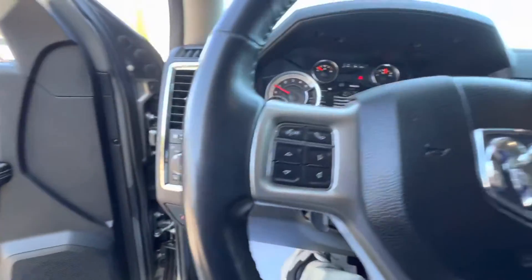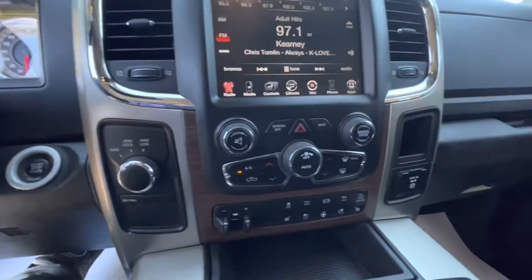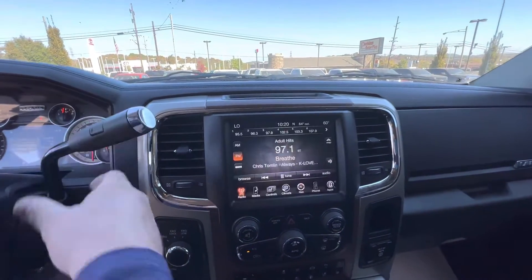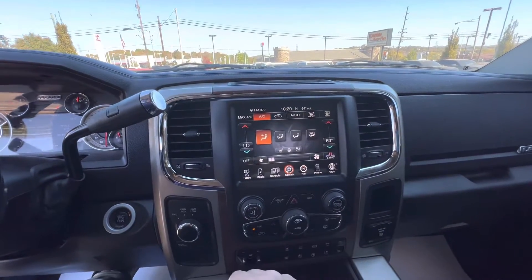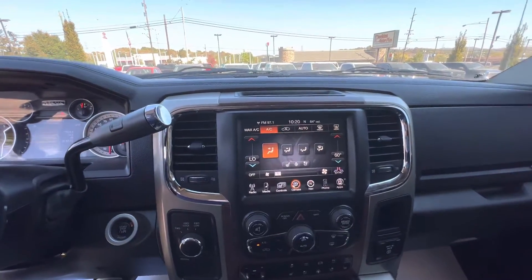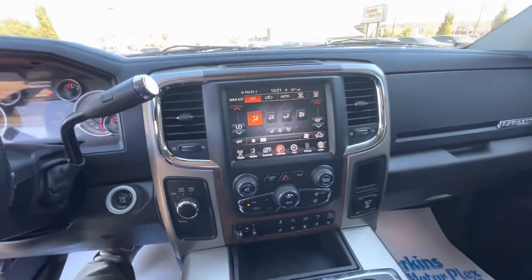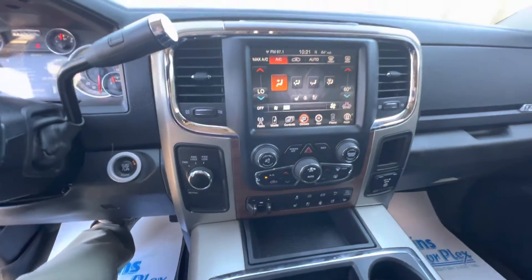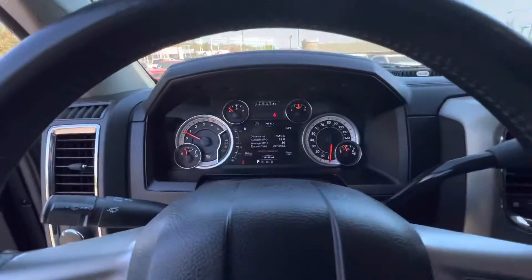All of your buttons and everything are in great shape — no wearing on those. Got your backup camera there. You do have the navigation and all your climate controls. You've got your heated steering wheel, heated and cooled seats for the front. Looks like it also has remote start on there. So just overall, a fantastic vehicle. There you have it on the 2013 Ram 2500.